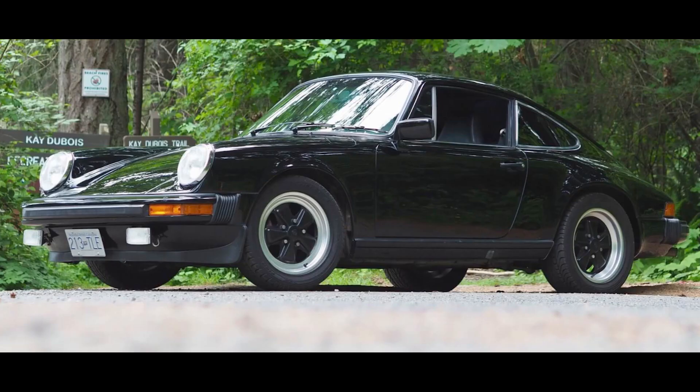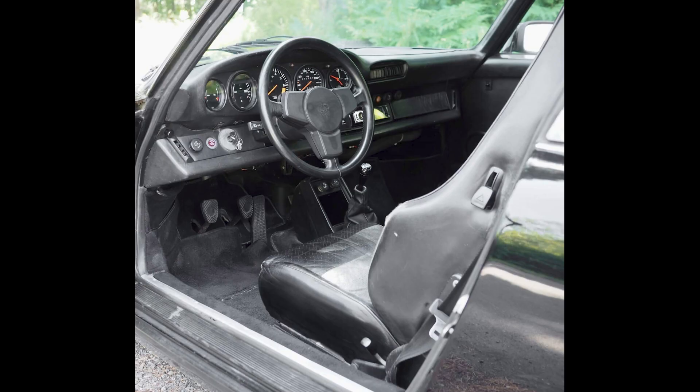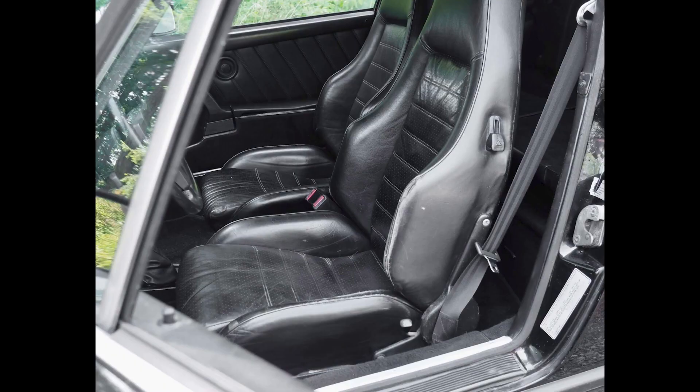On PCarMarket, a black 1980 Porsche 911 SC Coupe with 271,000 kilometers located in Canada sold for $37,400. Given the mileage, condition, and location, this was perhaps well sold or on the high side of fair.